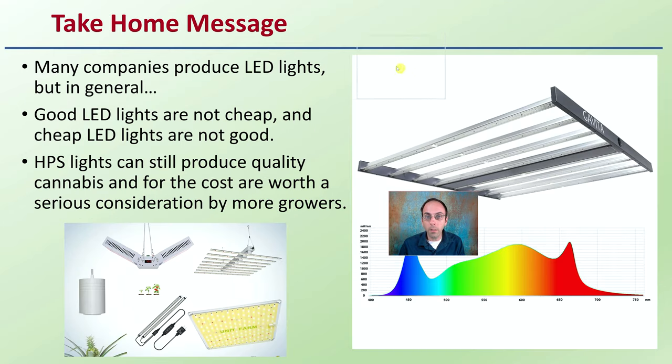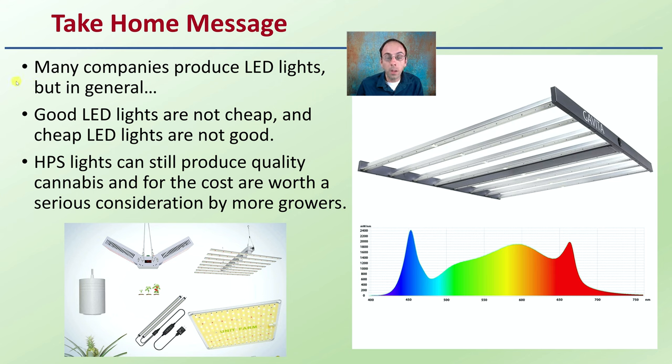The general take-home message of this article: many companies produce LED lights, but live by the motto that good LED lights are not cheap, and cheap LED lights are not good. HPS lights can still produce quality cannabis, and for the cost, are worth serious consideration by more growers. I'm not saying LED lights are bad — just look at the full cost. LED lights may run at less wattage and need less cooling, but keep in mind mounting heights. LED lights often need to be closer to the plants to be effective, and if you increase spacing, coverage area may not be as great. If you have access to HPS lights, don't consider them a horrible option — they may actually be more cost-effective in some cases than LED lights.